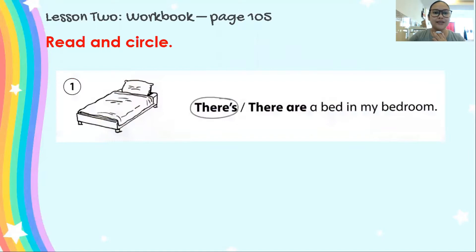Let's try number 1. Number 1 is an example. This is a bed. How many beds do you see? 1. Let's read: There's, there are a bed in my bedroom. How many beds are there in the bedroom? 1. That's why we will circle there's — there is. So, we circle this one. That's exercise number 1, the example.